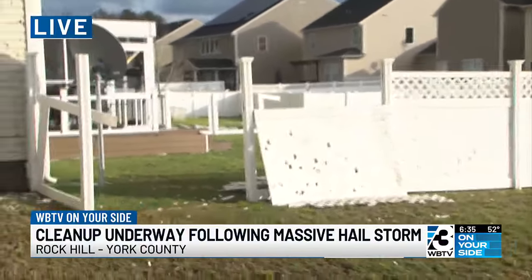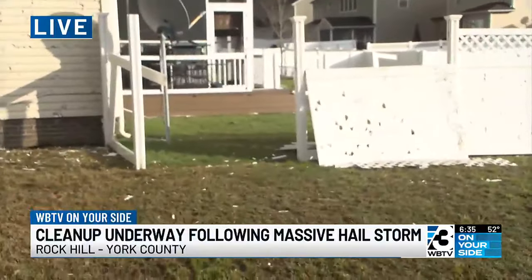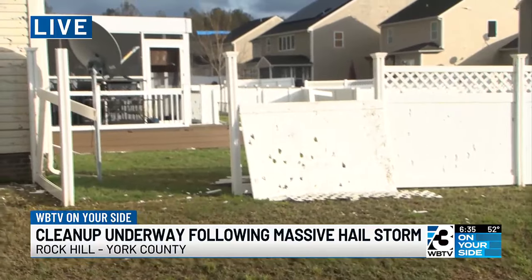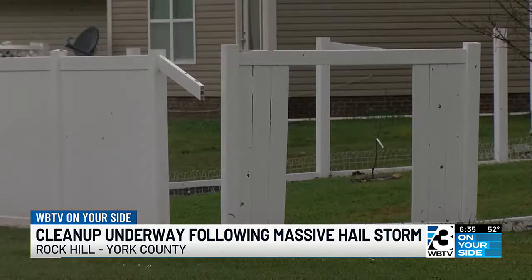Parts of roofs are torn off, windows shattered, and those chunks of siding — the debris is spread out all over residents' yards. The damage was caused by that extreme wind and that downpour of hail that sounded like nothing residents said they've ever heard before.